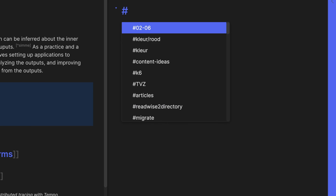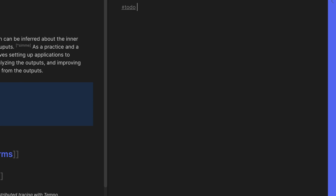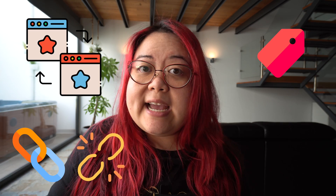Obsidian lets you add tags to your notes so that you can group them that way, or you can also add metadata to your notes by putting them in the front matter. So all of these things — backlinks, linked and unlinked mentions, tags, and metadata — are ways for you to rediscover things that you've written before in new contexts.